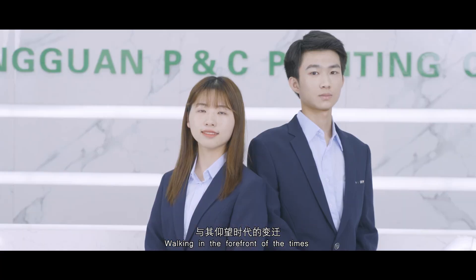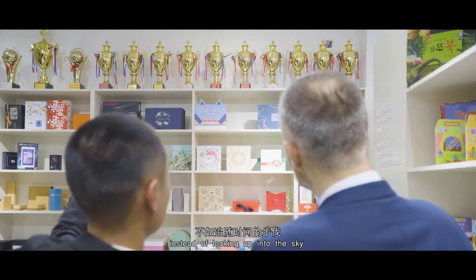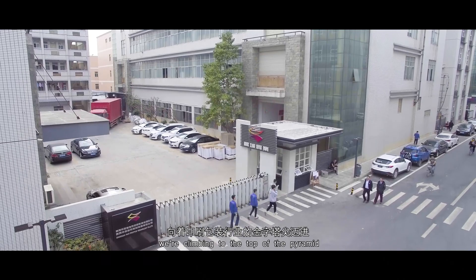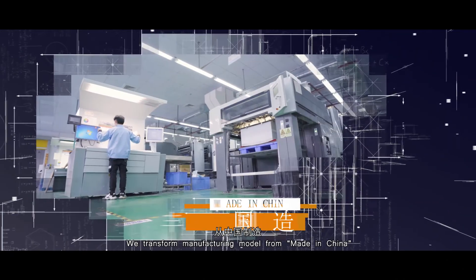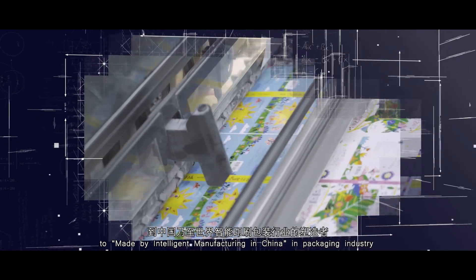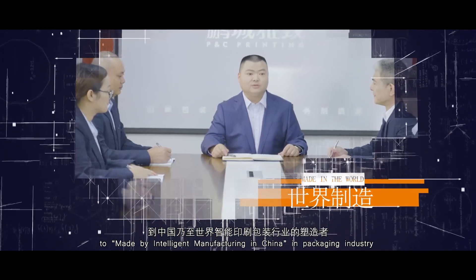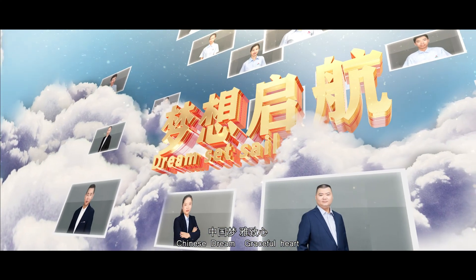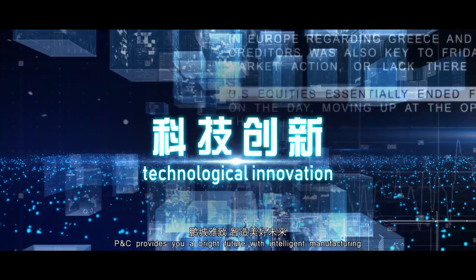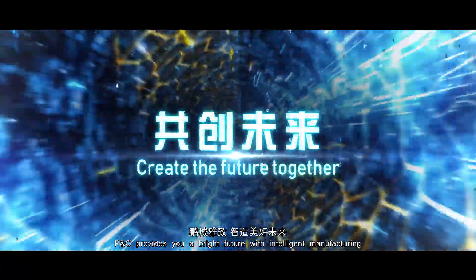We are at the forefront of the times. Instead of looking up to the sky, we are climbing to the top of the pyramid — transforming the manufacturing model from made in China to intelligent manufacturing in China in the packaging industry. Chinese dream, graceful heart. P&C provides you a bright future with intelligent manufacturing.